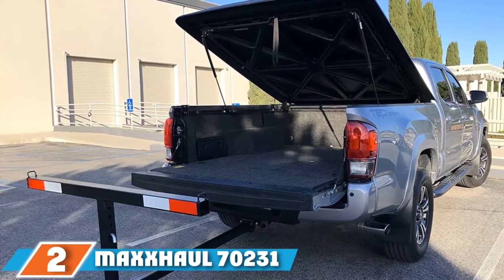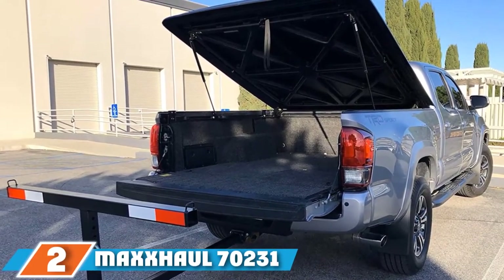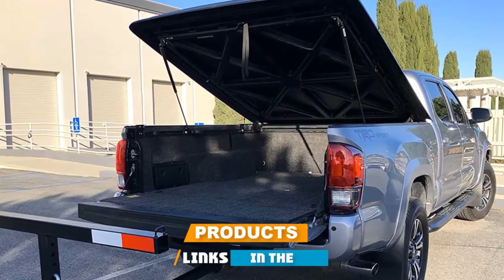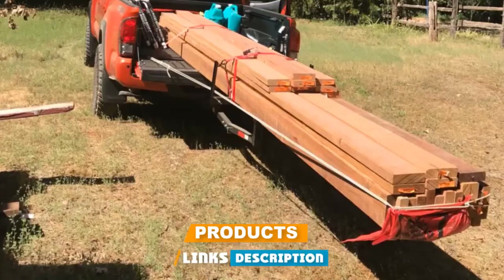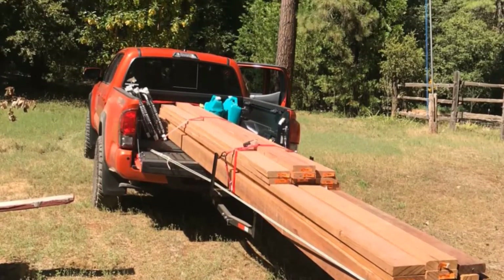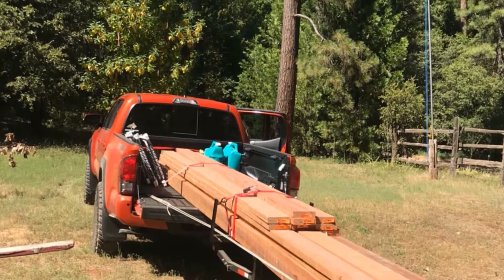Moving on to the next at number 2, the MaxxHaul 70231 Hitch Mount Truck Bed Extender. It is compatible with 2-inch hitch receivers, and for this reason, it can be used with other vehicles in addition to trucks.